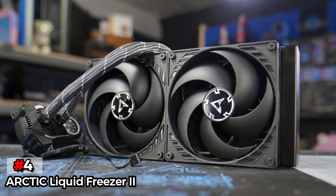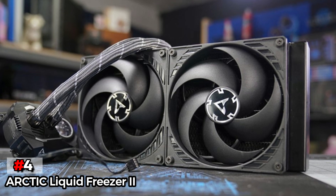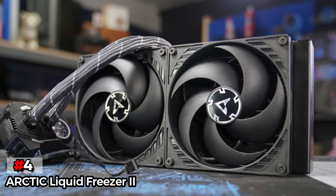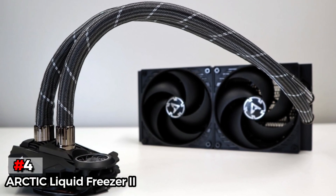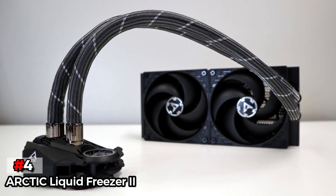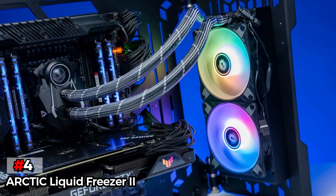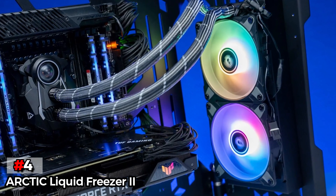You will find it difficult to notice the power cable of the Arctic Liquid Freezer 2, as it offers integrated cable management. The PWM cable is common for both fans and is integrated into the sleeve for a clean setup. And if you are worried about its power consumption, don't be. With intelligent speed control, it manages to save about 80% power usage compared to most AIO coolers.